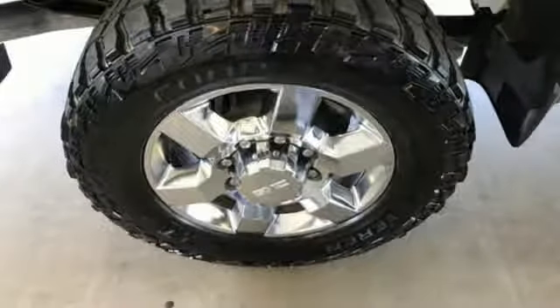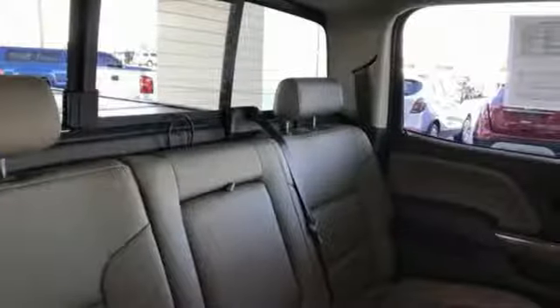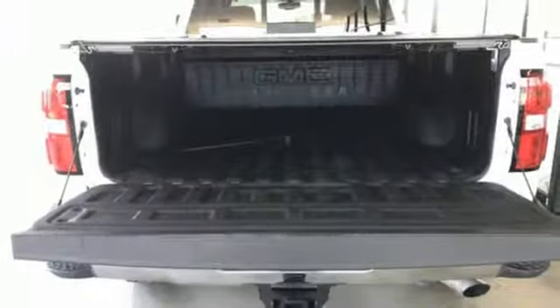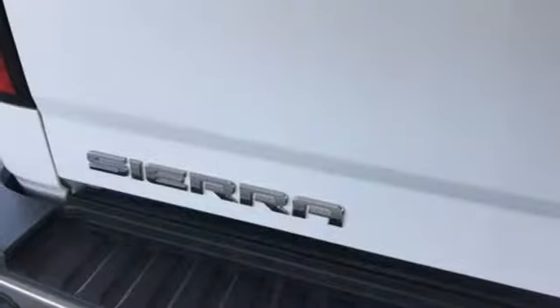It boasts an impressive list of features, like these: external memory control, power-heated mirrors, front-heated and ventilated leather bucket seats, auto-dimming rear-view mirror, and Wi-Fi hotspot.